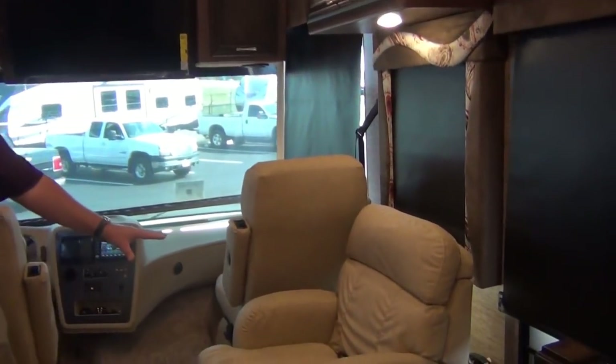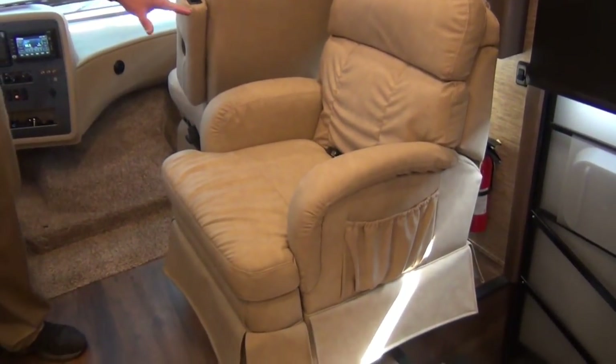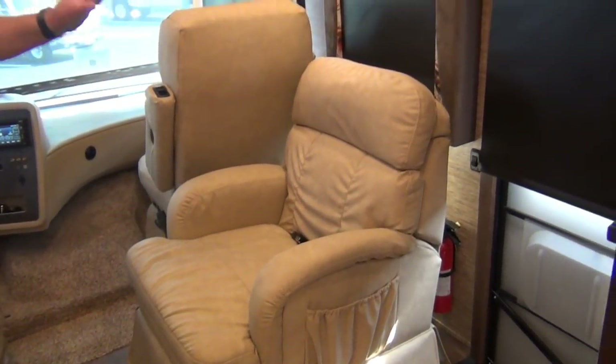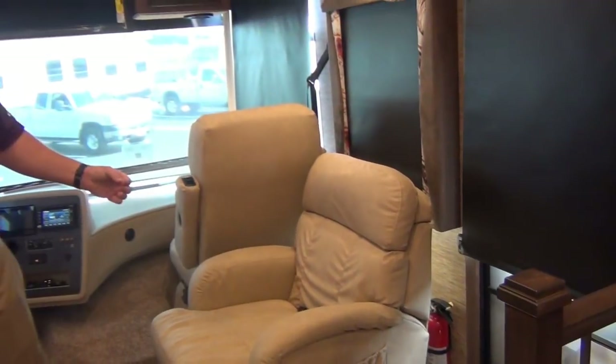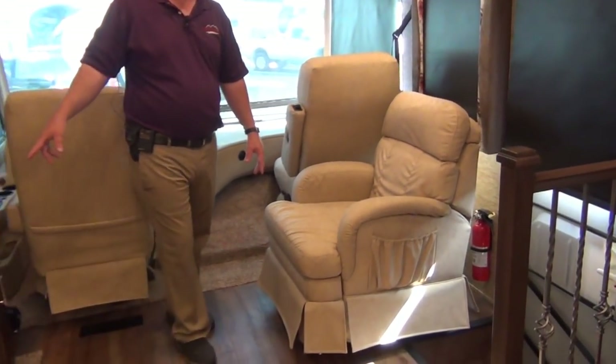This chair is a swivel recliner with a seat belt in it. Because the chair is bolted down, that is actually a seat belt, and you have three seat belts under the hide-a-bed sofa also.